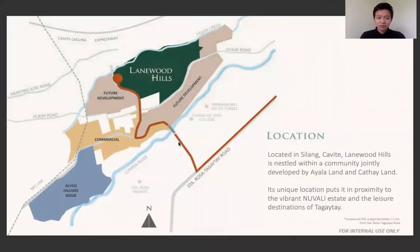Here's an overview of what the area looks like. It's near Santa Rosa Heights and also Shangi-La Czech College. What makes this project unique is that since it's directly accessible to Santa Rosa Gaita Road, it's going to be 15 minutes away from New Valley and 30 minutes away from Tagaytay.